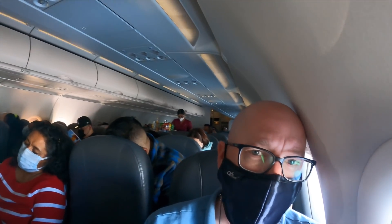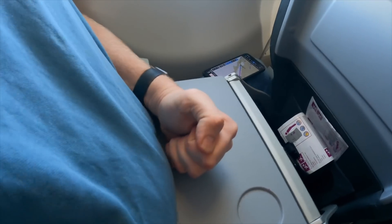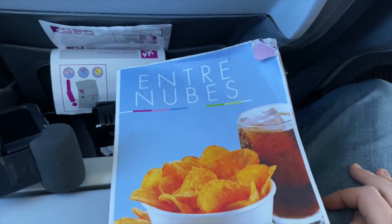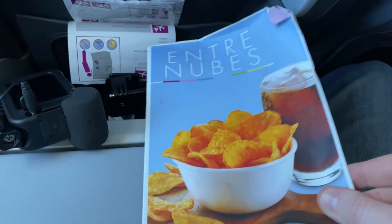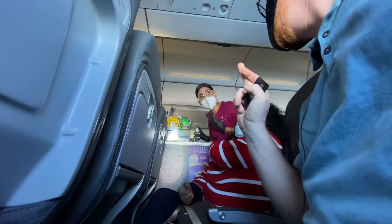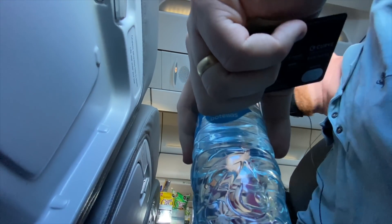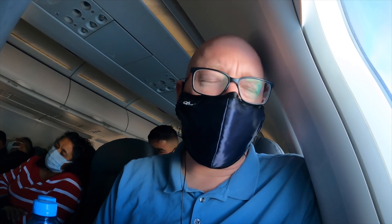Before long the buy-on-board service started. The interestingly titled 'Entre Nubes' magazine is actually the onboard menu — it translates to 'between clouds,' as I found out later. The trolley came around and I got my water. Interestingly, they operate on a restaurant-type system where you just add stuff to your bill as you go and pay at the end. It's pretty cool — I haven't known any other airline to do that.